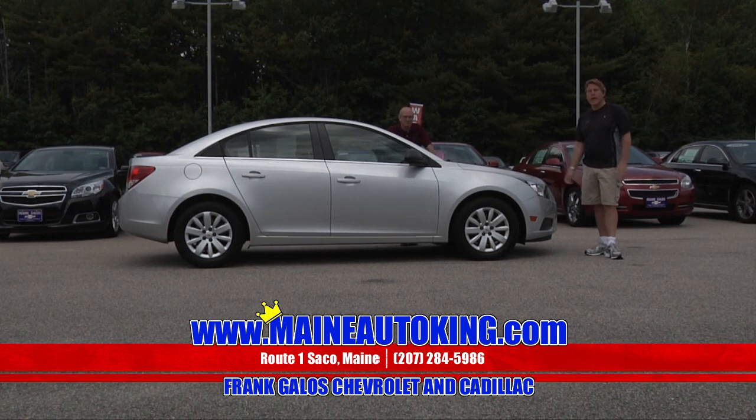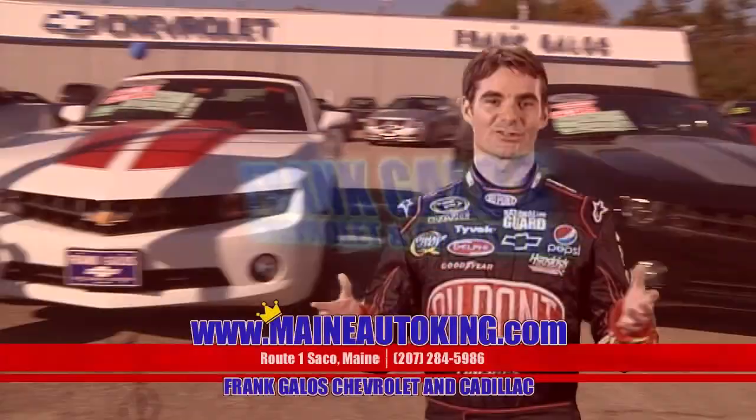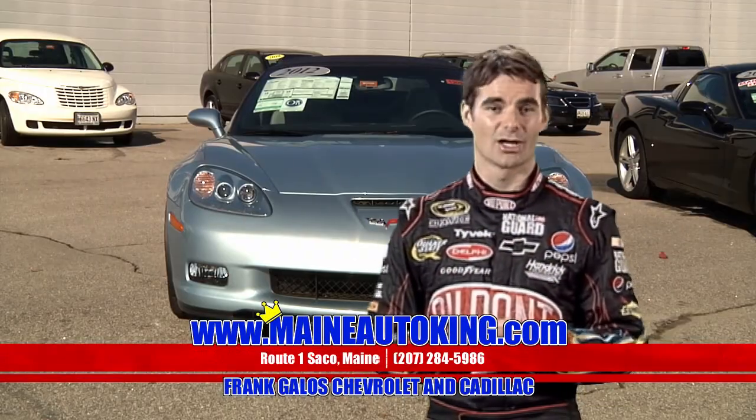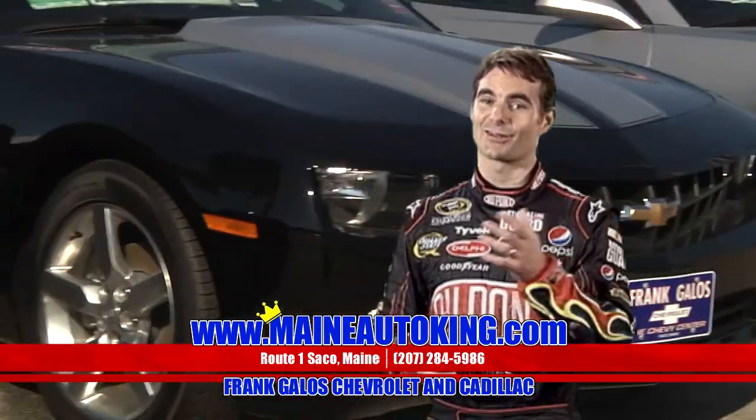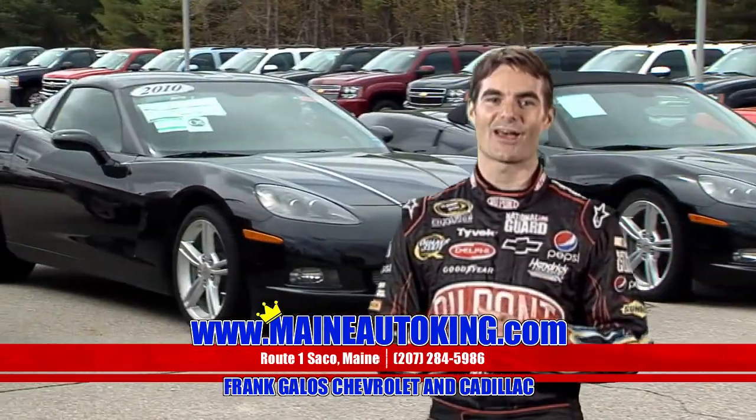We have no mortgage on the building — we can afford to sell you a vehicle for less. That's how we do it. We're going to pass the savings along. Make a lot of friends; don't make a lot of money, but we make a lot of friends. This is Jeff Gordon — come on down to Frank Galo Chevrolet, Route 1 in sunny Saco, Maine. They have a friendly staff and their service department is almost as fast as my pit crew.